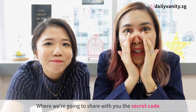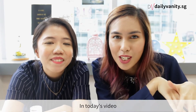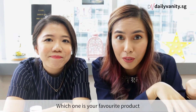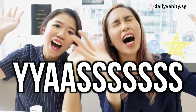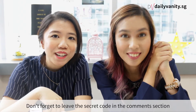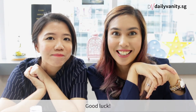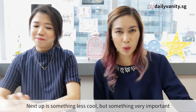It's giveaway time! To stand a higher chance of winning one of your favorite products from today's video, just leave a comment below letting us know your favorite product and include the secret code. Don't forget to leave the secret code in the comment section for a chance to win the featured product!